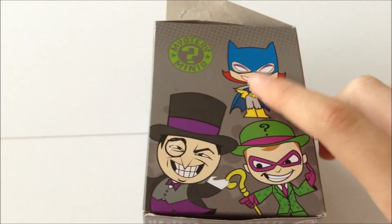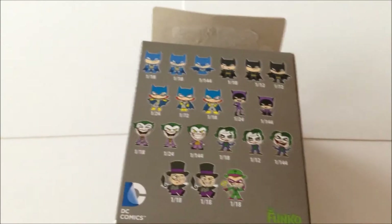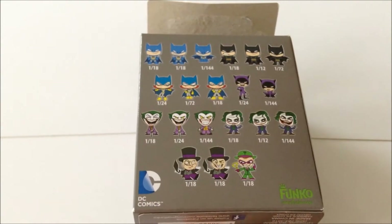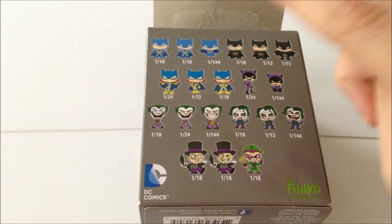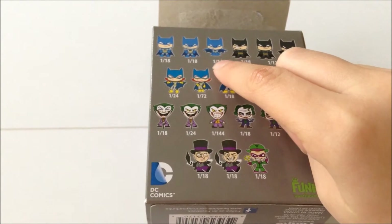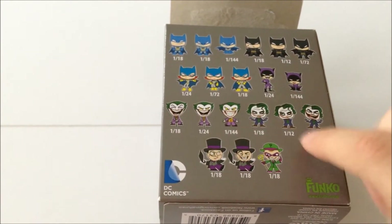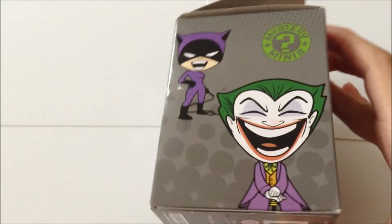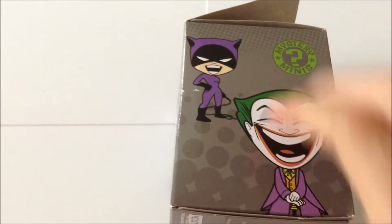On the sides you can see Batgirl, Penguin, and Riddler. On the back you have the whole collection and the probability of getting each figure. The rare ones are this Batman, sitting-down Catwoman, this Joker, and this Joker. On the other side you have Catwoman and the classic Joker.